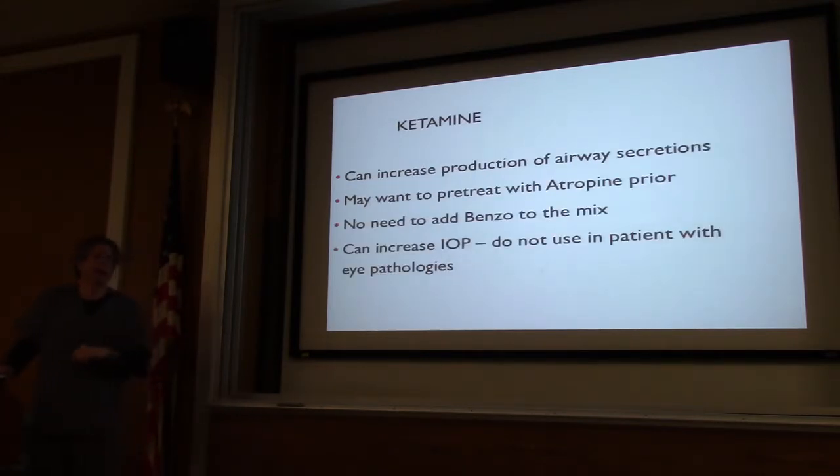If you do IM, I usually do 0.5 per kilo. Ketamine can increase secretions, so if you're doing IM ketamine I'll usually advocate for a small dose of an anticholinergic — whether it be glycopyrrolate or atropine — to help manage secretions. When using ketamine for sedation, people ask about adding Versed to prevent emergence. It's been shown it doesn't prevent emergence — it's just going to prolong their length of stay. If they start to have emergence after the procedure, you can give a small dose of an anticholinergic, but there's no benefit to giving it up front.